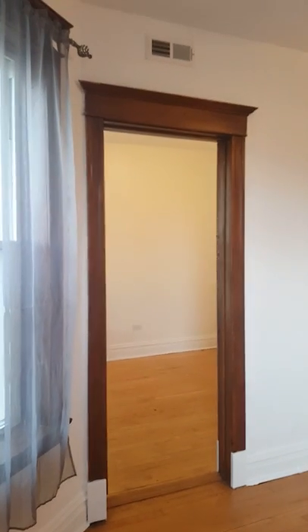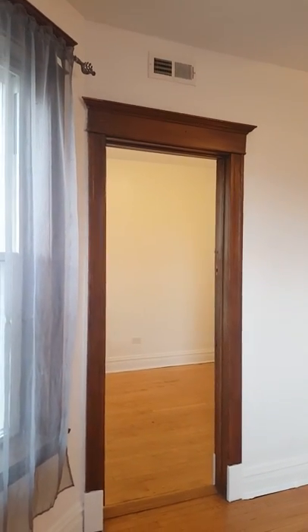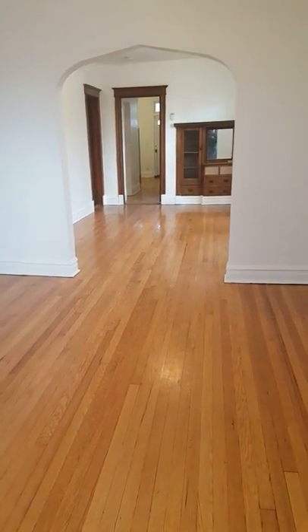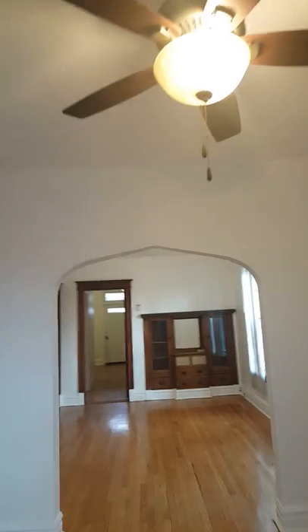All the crown molding is already here — no painting over. Very good construction. All the wood floors are here, no carpet, thank goodness. Nice crown molding.